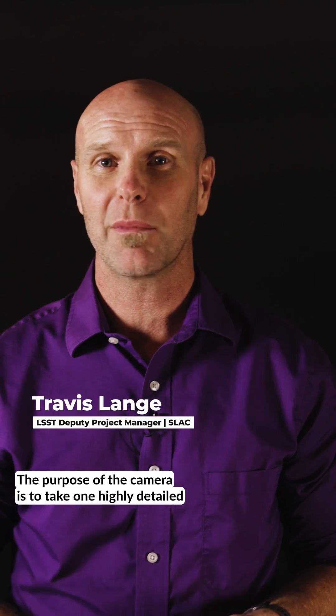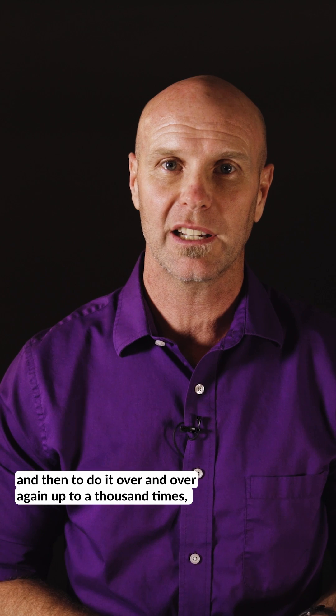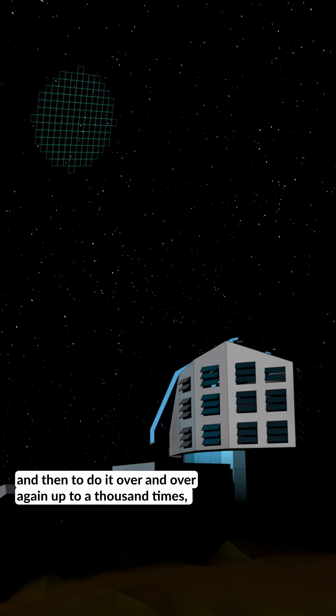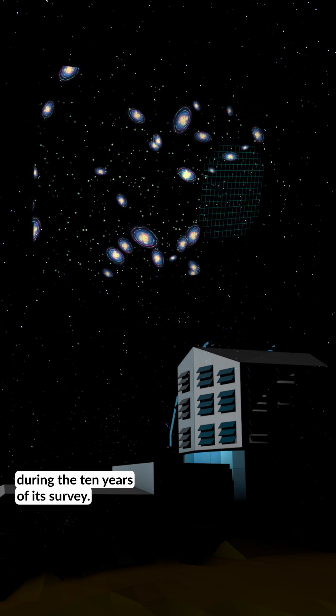The purpose of the camera is to take one highly detailed picture of the entire southern sky every few nights, and then to do it over and over again up to a thousand times, creating an immense three-dimensional movie of the universe during the 10 years of its survey.